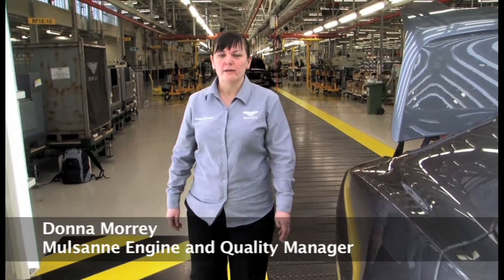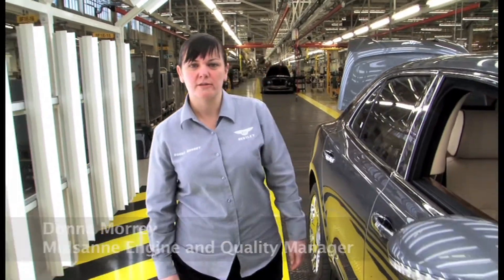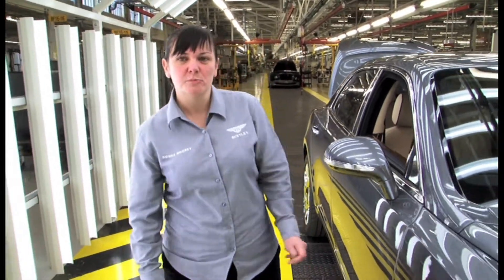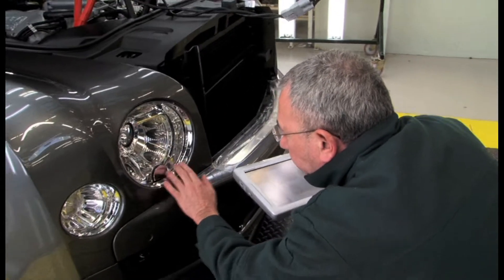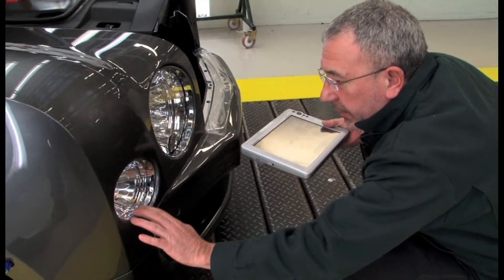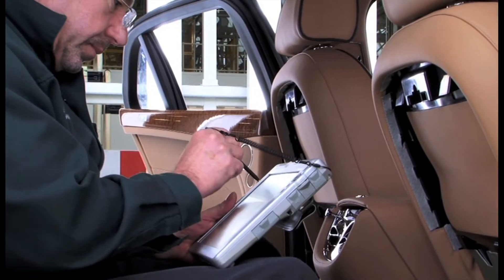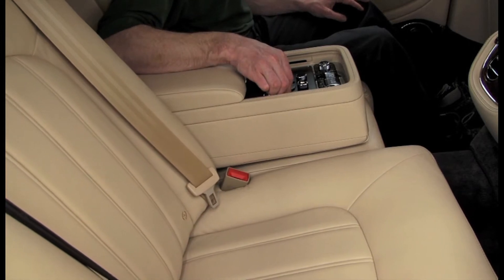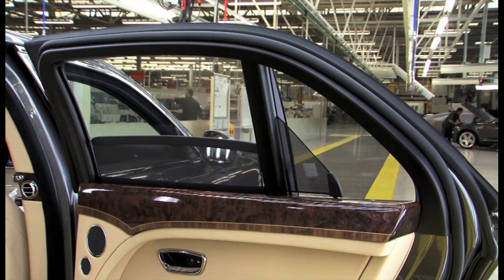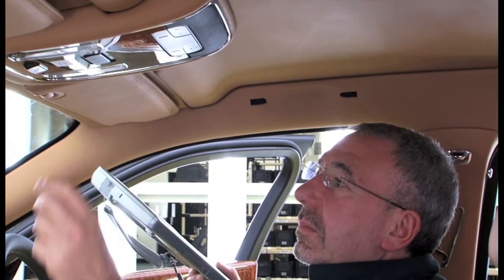Hi, I'm Donna Murray. I'm the Mulsanne and engine quality manager. Me and my team are responsible for the quality control of the vehicle before it leaves Crewe. Our approach to inspection is quite different from the manufacturing process — we're not looking for mechanical faults, it's a more subjective approach. Internally, we say we are the hands and eyes of the customer.